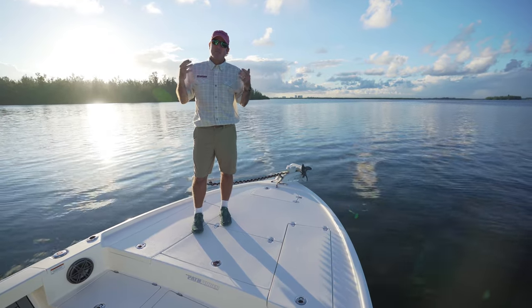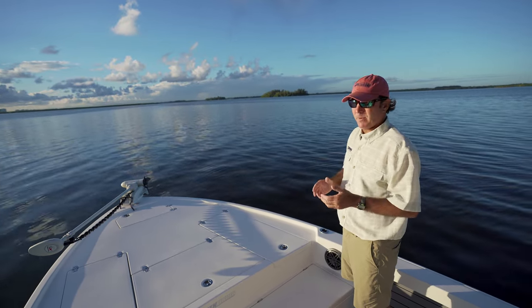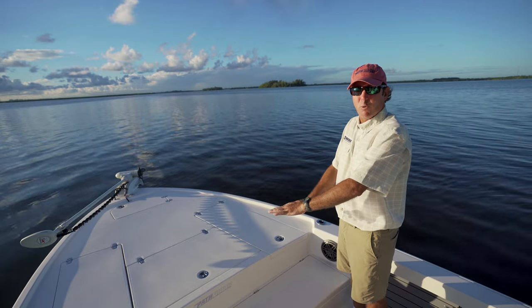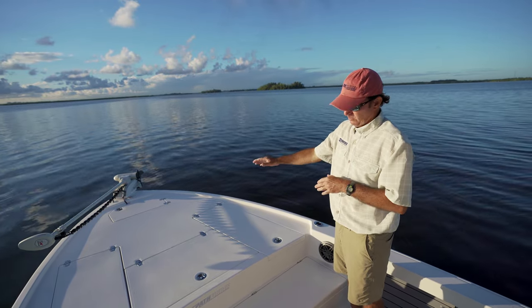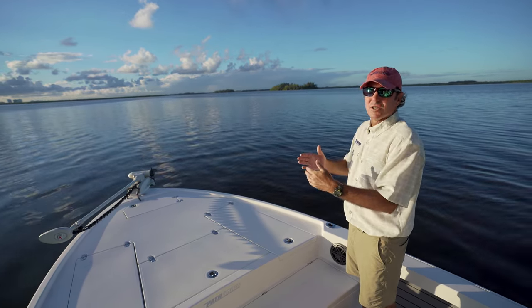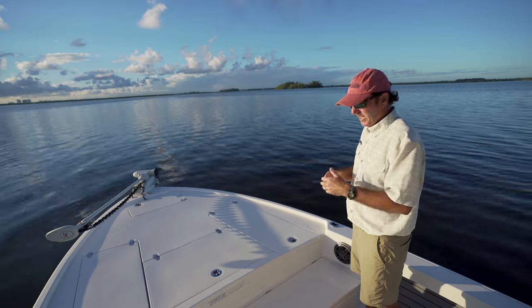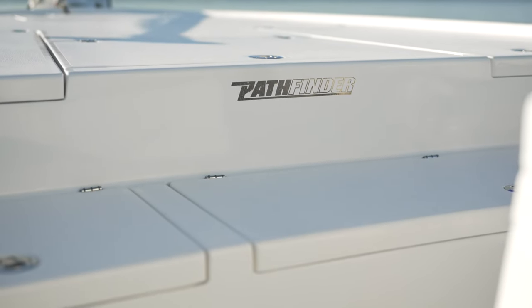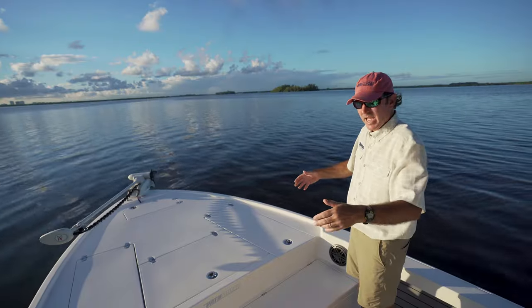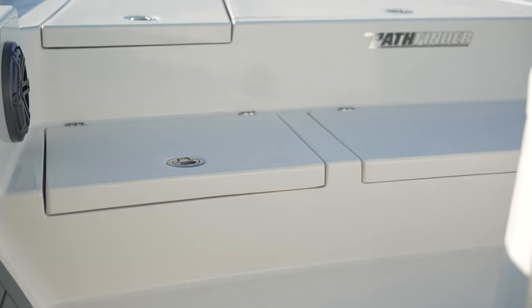We're going to start with the bow. You really can't talk about a forward deck without talking about how you get up to it. Too often in bay boat design that's an afterthought — there's a big pinch point where the forward deck transitions into the cockpit, creating trip hazards and crowding everybody into one passageway. On this boat we have a big step that goes gunnel to gunnel, so it's super wide. There's no pinch point at all — you can come around either side of the console without having to meet in the middle.